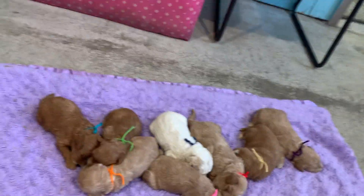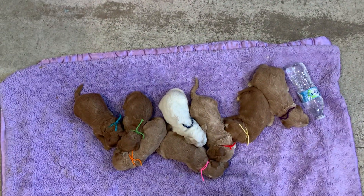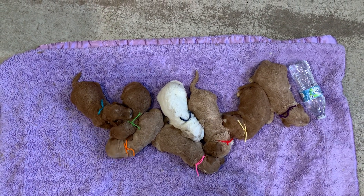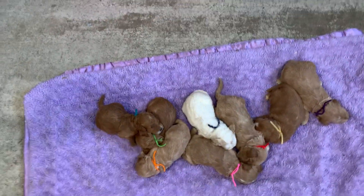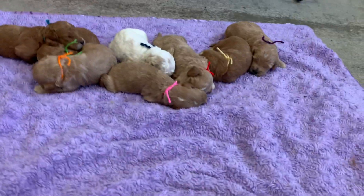I'll put down a bottle of water for you — something handy for reference. They're about as big as a bottle of water, and that's probably close to how much they weigh too. So until next time, and hopefully you guys will be trying to sit up a little.